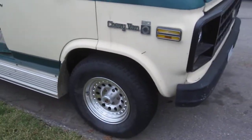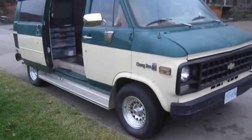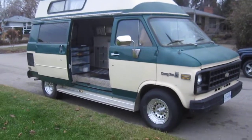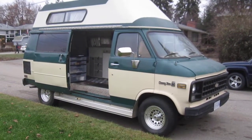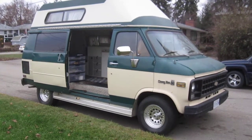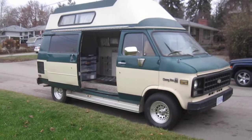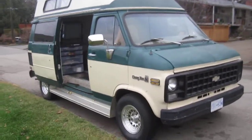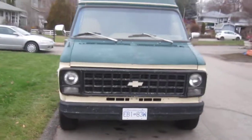This is Vantastic Rentals' 1980 Chevy Campervan. We call this one Van Gogh because it's got a 350 engine, dual exhaust, new tires, chrome running boards, chrome rims. We're upgrading it this year with chrome bumpers.